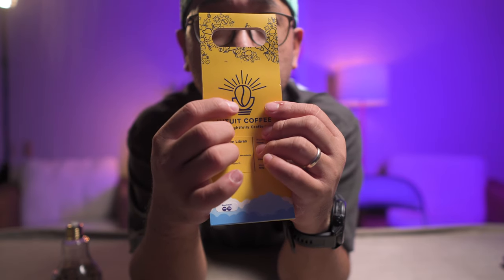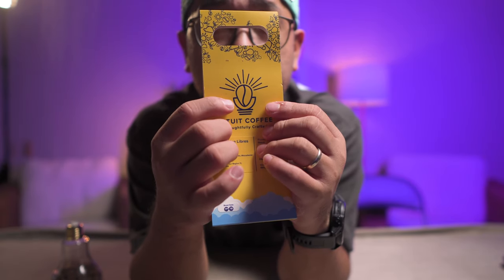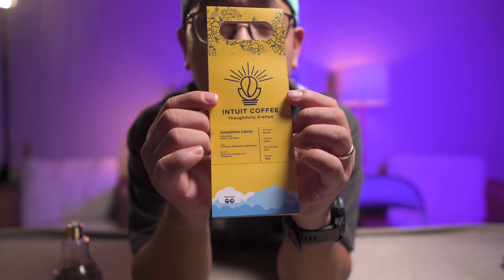It's kind of a light bulb of an idea, in relation to coffee. Clever, right? So what we have here is the Josephine Libres PCQC 2024 5th Placer. This is a natural processed coffee, the variety is Typica, and it is roasted for filter coffee. The flavor notes are cinnamon, blackberries, and macadamia. Sadly, I did not go through the first round, but I will be showing you my exact recipe that I did earlier today — I got blackberries and hints of cinnamon.